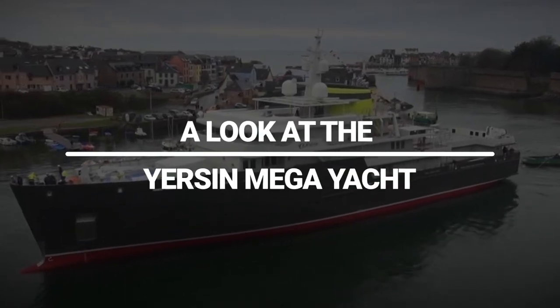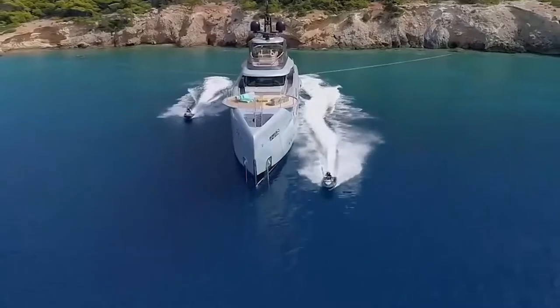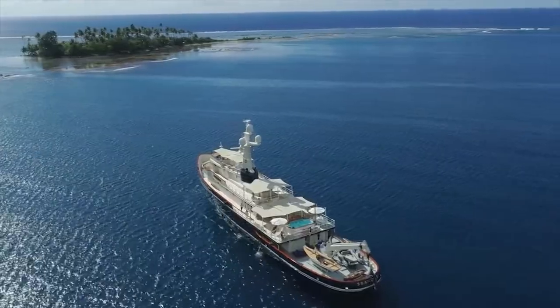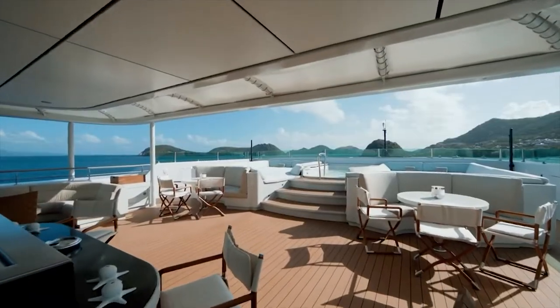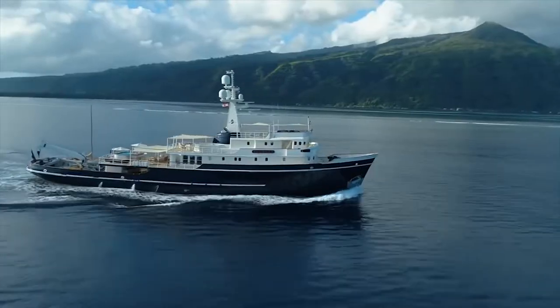A look at the Yersan Megayacht. Megayachts are used as sailing vessels for pleasure and sports purposes — these are extremely luxurious and palatial. Hello everyone and welcome to our channel Luxio. In today's video, we'll talk about the magnificent Yersan Megayacht and its features.